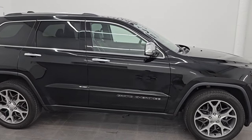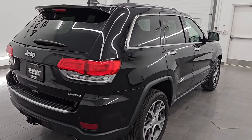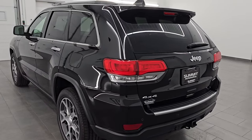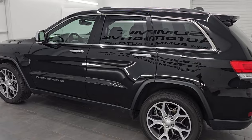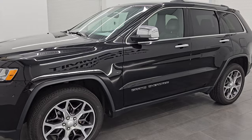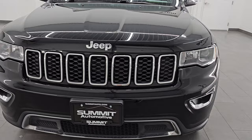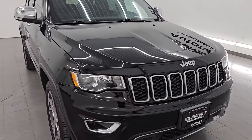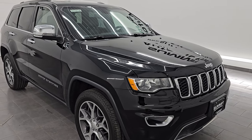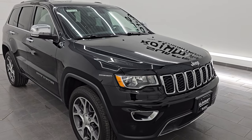Hey, this is Brett. Hope everybody's having a great day out there today. I am super excited to go over this ultra clean 2019 Jeep Grand Cherokee Limited. This is stock number 24J261A. I am here at Summit Automotive in Fond du Lac, Wisconsin, your new and used SUV and Jeep Grand Cherokee headquarters. This 2019 Jeep Grand Cherokee has the 3.6L Pentastar V6 engine, paired up with the 8-speed automatic transmission. This Jeep has been fully safetied and inspected by our service shop, has a fresh oil and filter change. All the fluids have been checked and topped off per the state of Wisconsin inspection process and this vehicle is 100% ready to go.